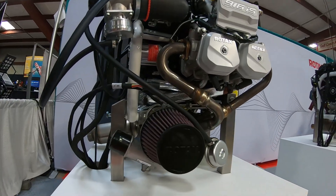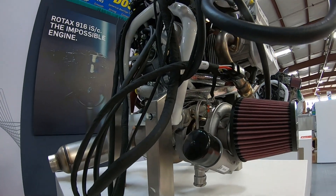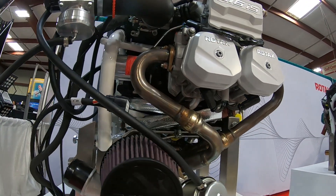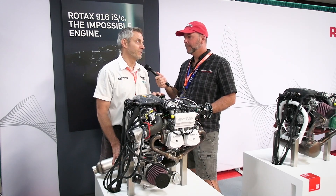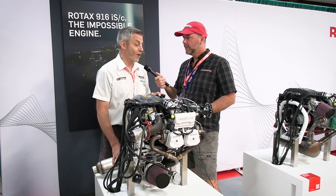Is there anything internally that's changed here that they're releasing at this point? I am sure there are some things they've changed internally in order to go to the 2,000 hour TBO, but they're being really tight-lipped about that. Even the service centers in the United States — they're not sharing what those exactly are.